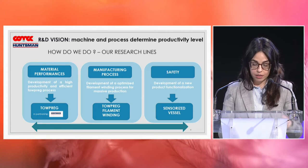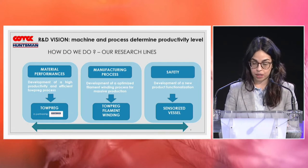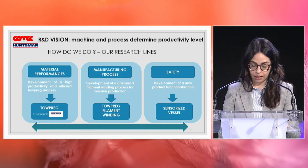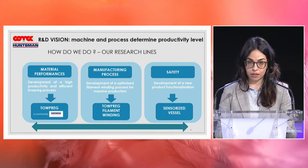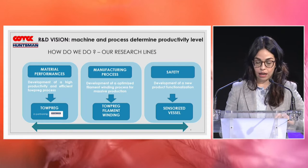Regarding the process pillar, we are working on and developing a high-speed filament winding machine and a high-speed topreg filament winding solution. On safety, the third pillar, we are pioneers in this field because we are working on an innovative pressure vessel sensorized with an innovative additive technique.